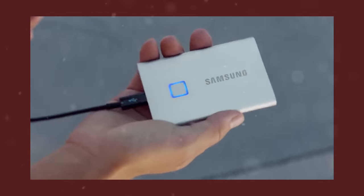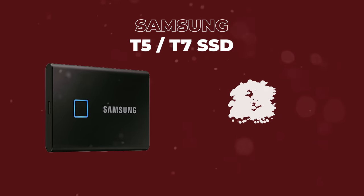The next thing is the Samsung T5 and T7 SSDs. You can work off of this — connect it with Premiere Pro and literally just edit directly off of this hard drive. I highly recommend that if you don't have an SSD, start using one now.